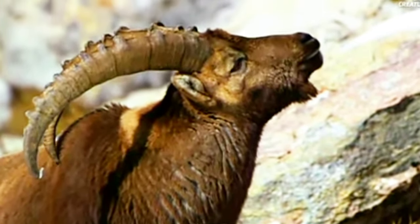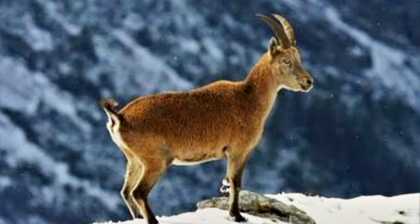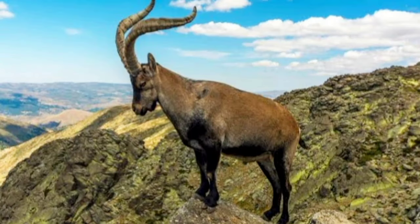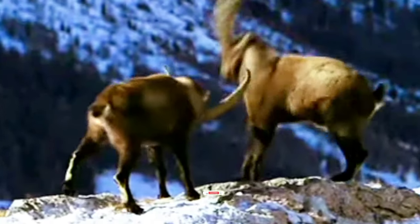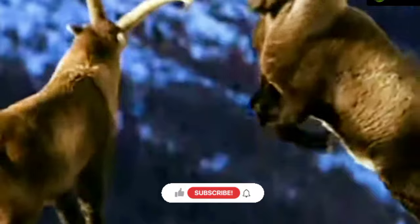Alpine Ibex have backward curving horns with ridges. Female horns are generally smaller, while males are longer and curlier. Their horns grow throughout their lives, and are used for fighting, protection, and play a significant role in territorial battles and attracting mates during the breeding season.